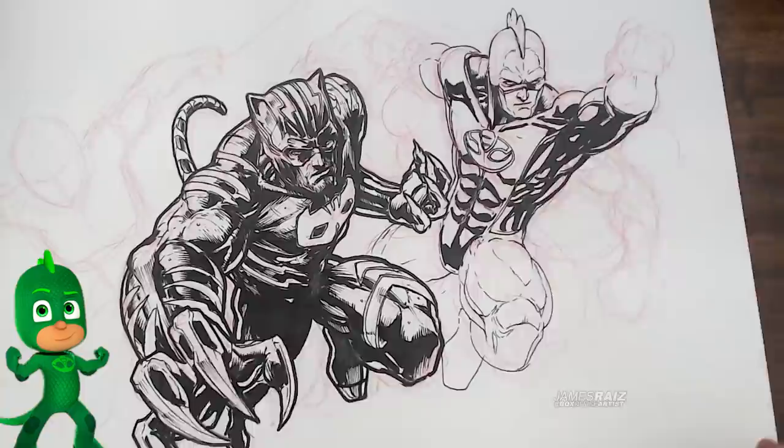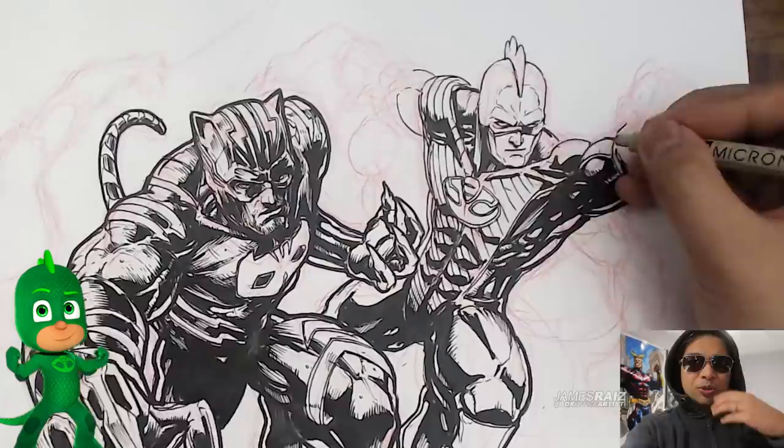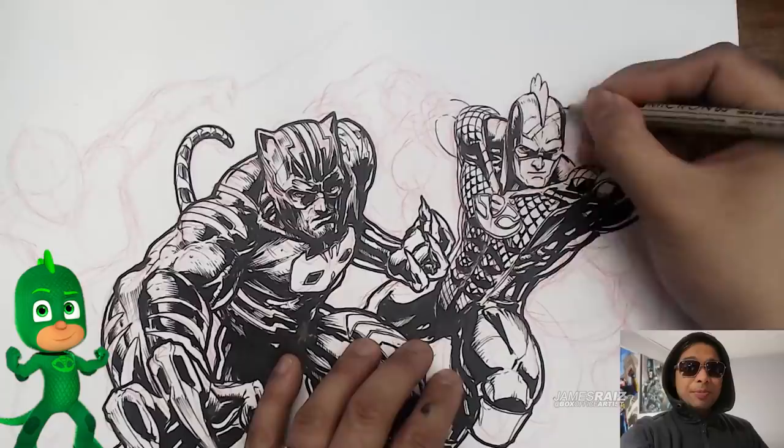Then we have this character here, his name is Gekko. It's kind of like a very lizard-like costume. I'm thinking about the Lizard, the Spider-Man villain, but maybe have some Spider-Man qualities to him as well. So making the adult costume it pretty much still looks the same — just added a little bit of liberties to it.